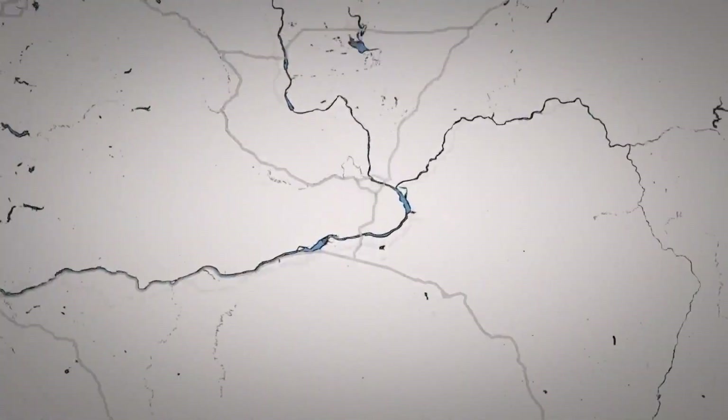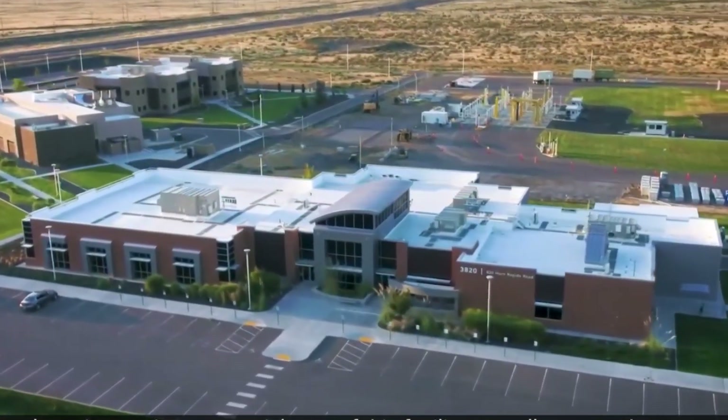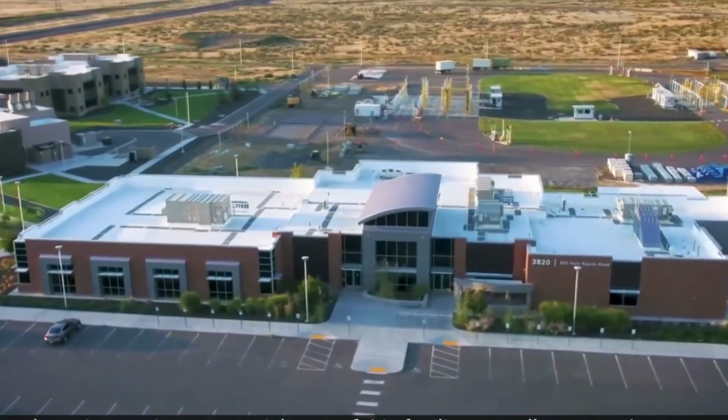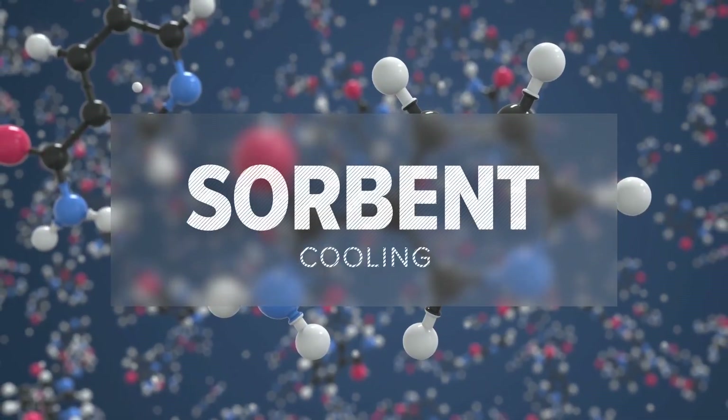After more than 10 years working on this technology, Dr. Radha Makkuri and his team at the Pacific Northwest National Laboratory in Richland have perfected a technology that could eliminate the need for a compressor in central air conditioning, by using what's called sorbent cooling.